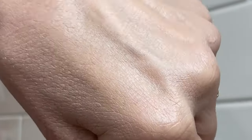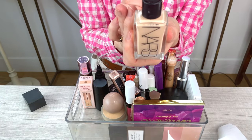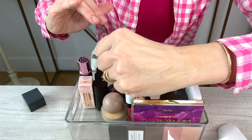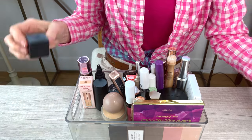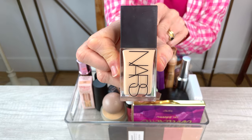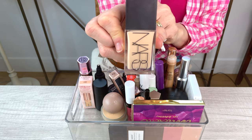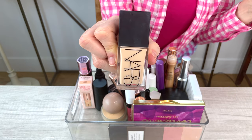Next up is a new purchase for me — this is the NARS Light Reflecting Foundation. I really love this. It's definitely buildable coverage. This one's a little bit light for me for summertime, but it's so pretty. It also works beautifully on top of sunscreen. The NARS Light Reflecting will definitely be a repurchase for me, and the color I have is Mont Blanc. I think it's been reviewed on almost every beauty channel, and there's only a couple of people who don't really like this foundation. If you're looking for a great no-fail foundation that works beautifully over sunscreen, this is a sure bet.